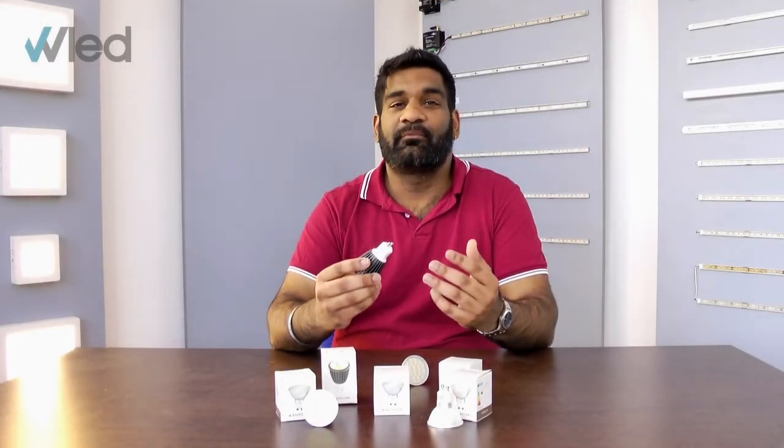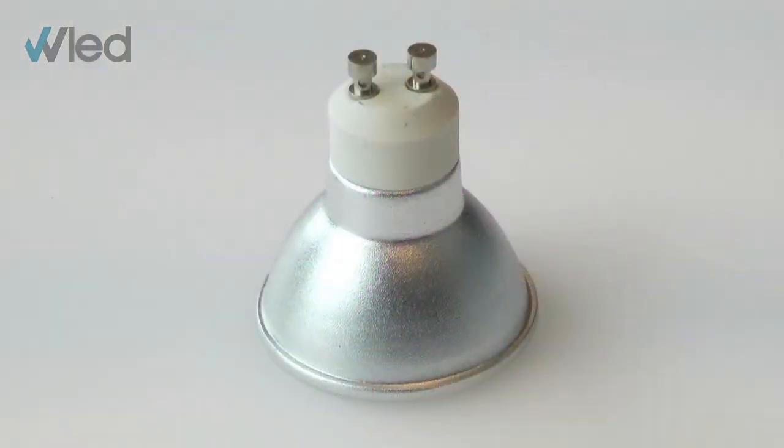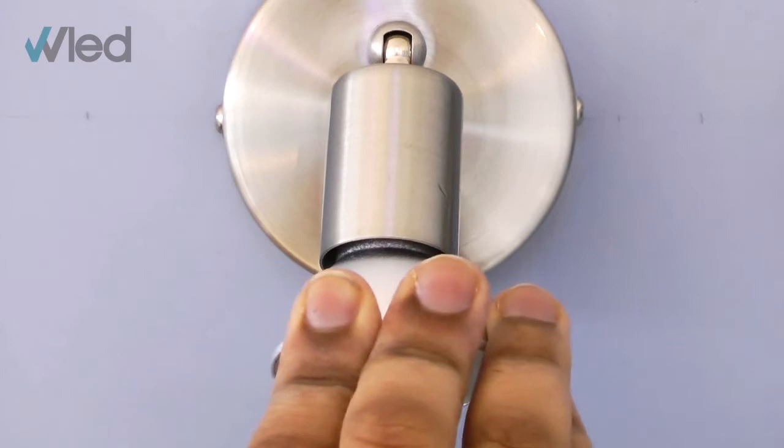GU10s are important, as they're one of the most popular types of spotlight fitting in the UK. Chances are you've got some in your home too. They can be identified by the two metal prongs spaced 10mm apart, and they slot into your fittings with a push and twist action, so it's a really easy installation.